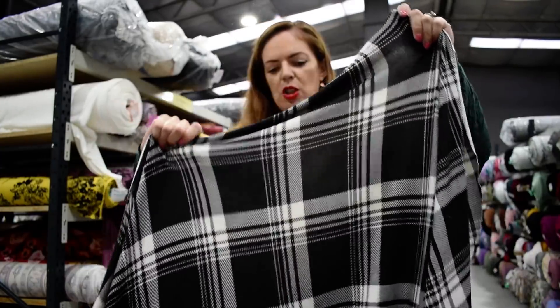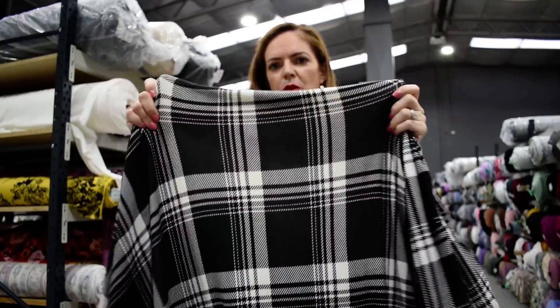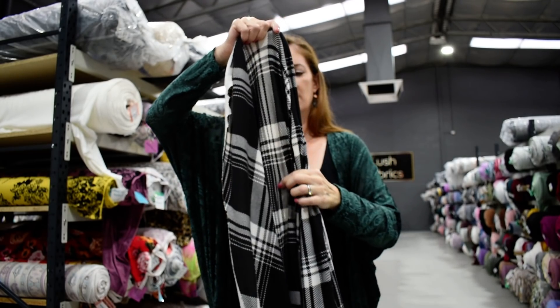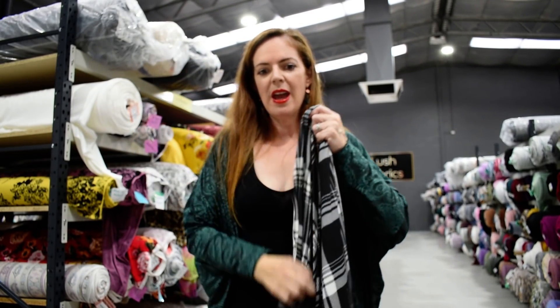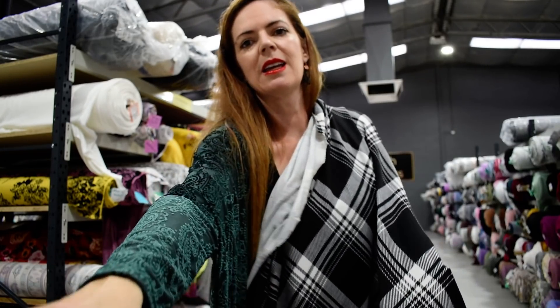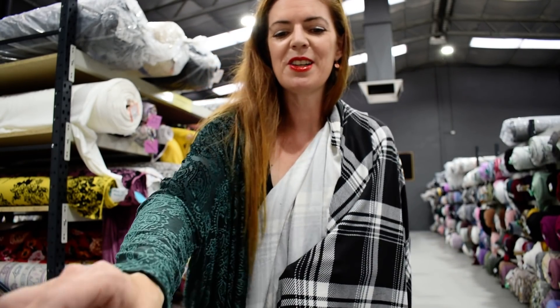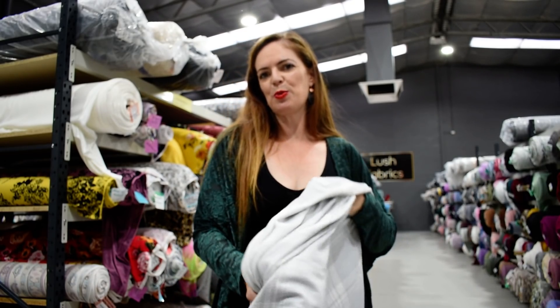Same stretch as before — really nice horizontal stretch — and really nice drape. We went with the black thread again. That is Black Plaid Super Soft Hachi.